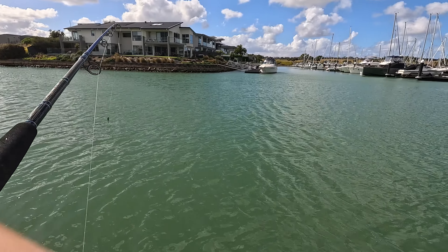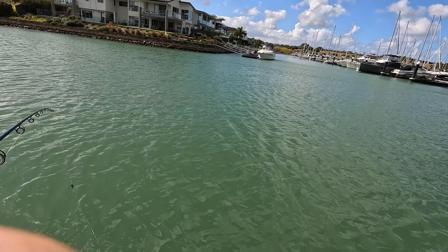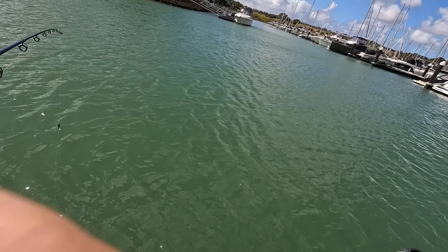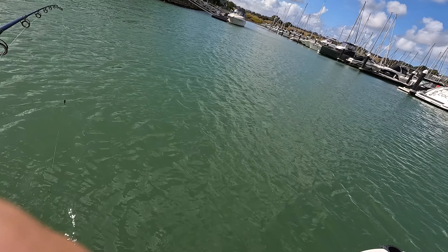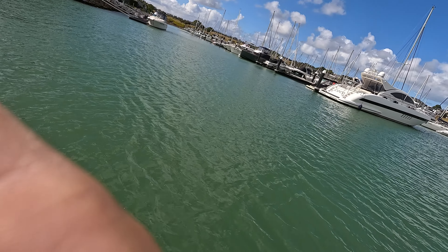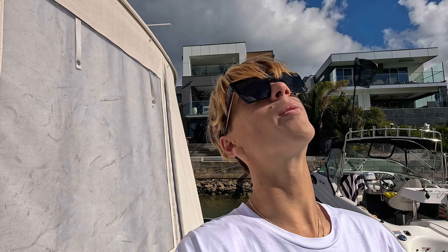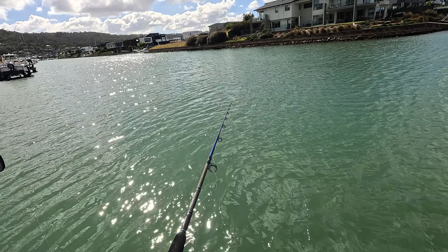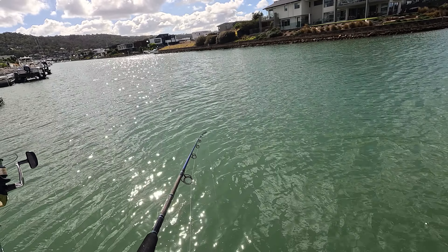Oh guys, I dropped my rod in! I was reeling up the slack, I got the biggest bite, I grabbed it but it dropped off — it was pulling with a little bit of drag. Could have been a snapper. I just got another bite as I was winding up — yeah, getting bites right now!